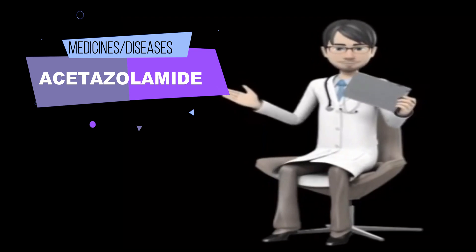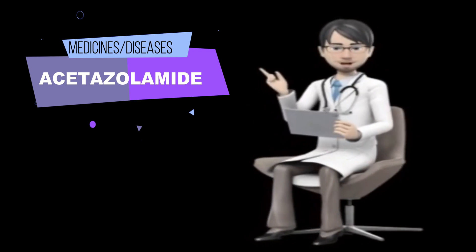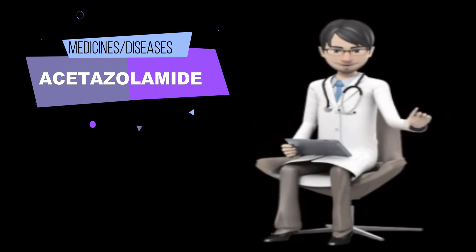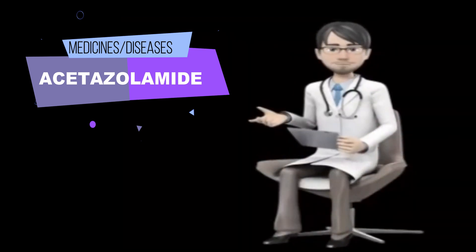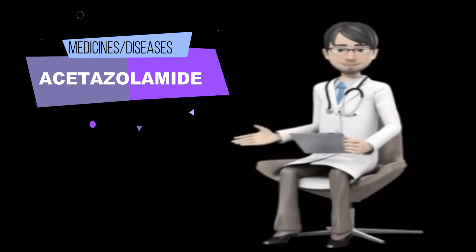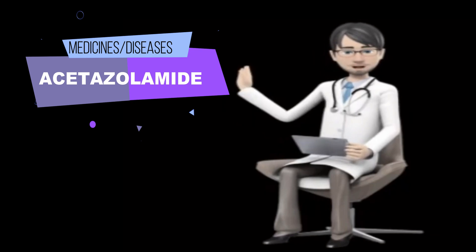How to take acetazolamide? Acetazolamide comes as a tablet and capsule to take by mouth. Follow the directions on your prescription label carefully, and ask your doctor or pharmacist to explain any part you do not understand. Take acetazolamide exactly as directed. Do not take more or less of it, or take it more often than prescribed by your doctor. If you are taking the extended release, long-acting form of acetazolamide — Diamox Sequels — do not crush or chew the capsules.